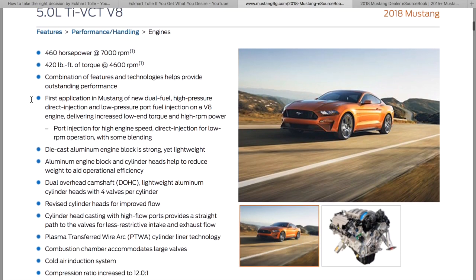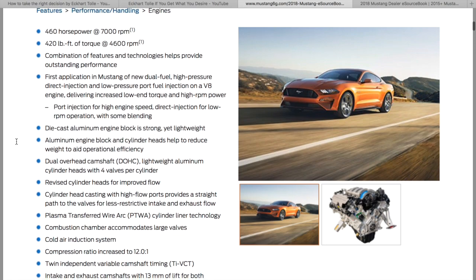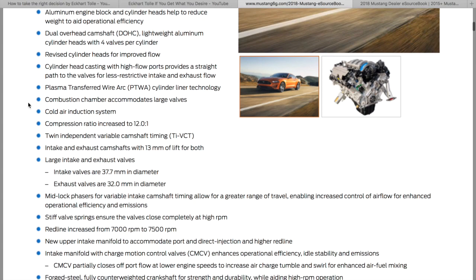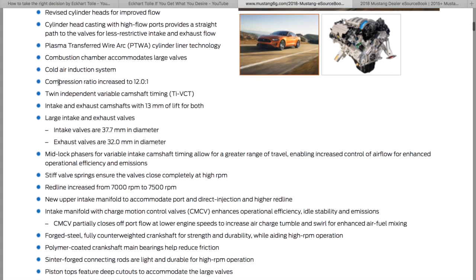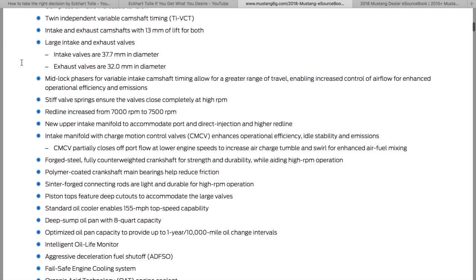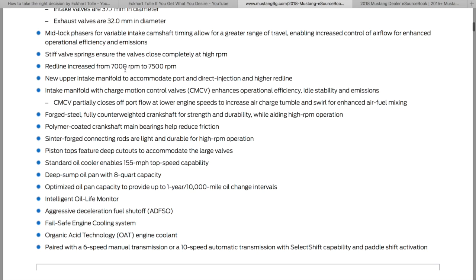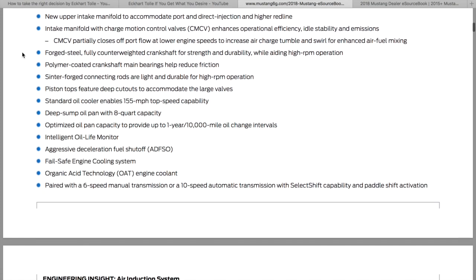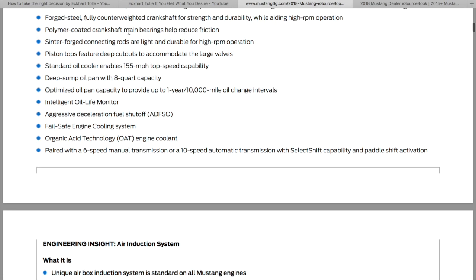For the five-liter, the biggest things I saw were revised cylinder heads and plasma transferred wire arc cylinder liner technology. The compression ratio is 12-to-1 now — it was 11-to-1. I believe you have bigger valves. The redline increased from 7,000 to 7,500, so the power band moved up 500 RPMs. It also has a new upper intake manifold, a forged crank, center forged connecting rods, and cut-out pistons for the bigger valves.